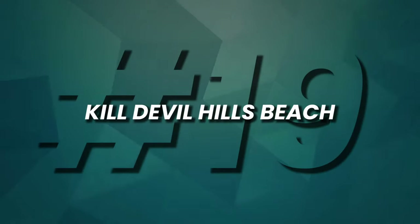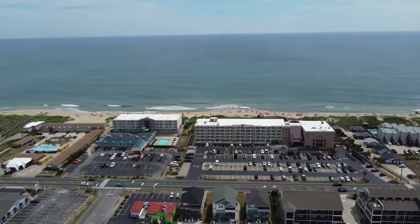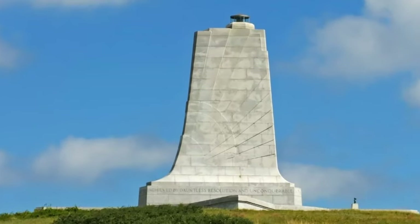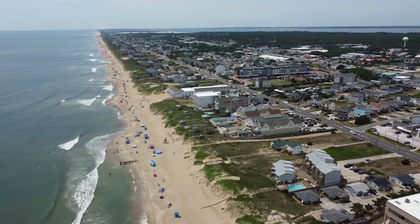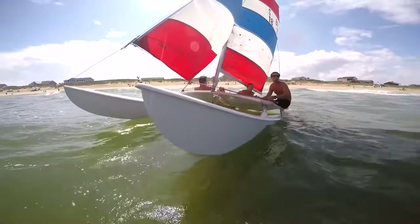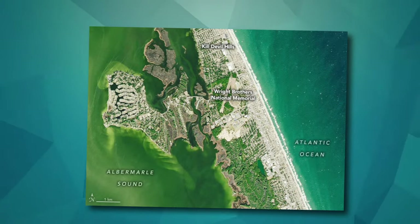At number 19, we arrive at Kill Devil Hills Beach, the geographic heart of the Outer Banks. This charming coastal town boasts sun-soaked shores, historic landmarks, and the Wright Brothers National Memorial, where aviation history was made. Explore the miles of pristine coastline, discover tales of strong rum and strong winds, and follow in the footsteps of the pioneers in this unique North Carolina beach destination.